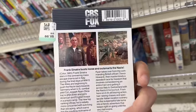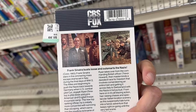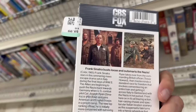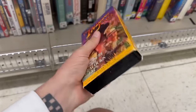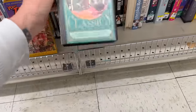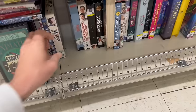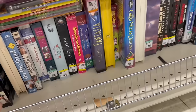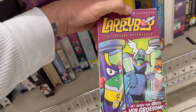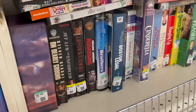Von Ryan's Express — it's got Frank Sinatra in it. Trevor Howard. Looks like a war movie, I've never seen it. Frank Sinatra busts loose and outsmarts the Nazis. I'm going to pick this up too. Every time I see this Young Indiana Jones, it's always the same one — The Treasure of the Peacock's Eye. I never see any other VHS from that line and I know there's more. The Tortoise and the Hare animated. Executive Decision. Larry Boy. It's time to check out Baggy Land.